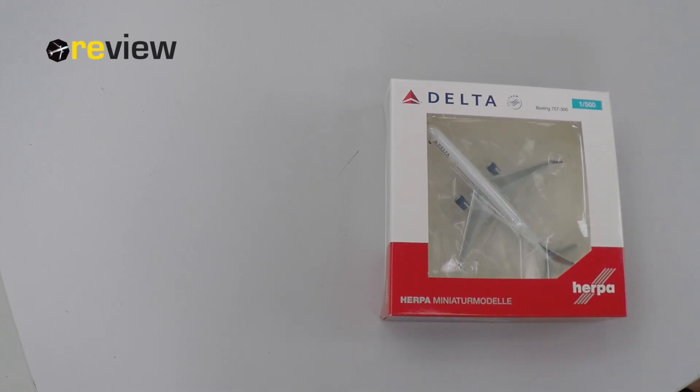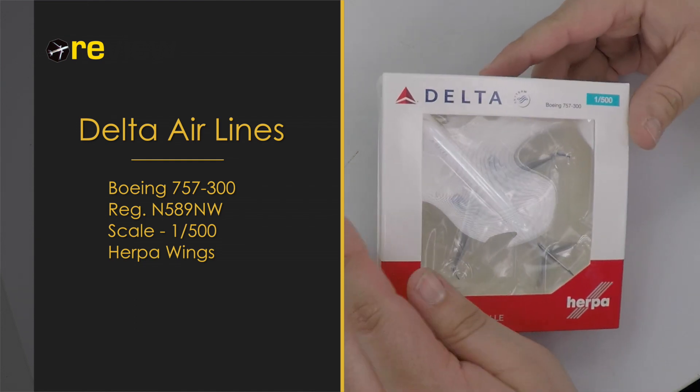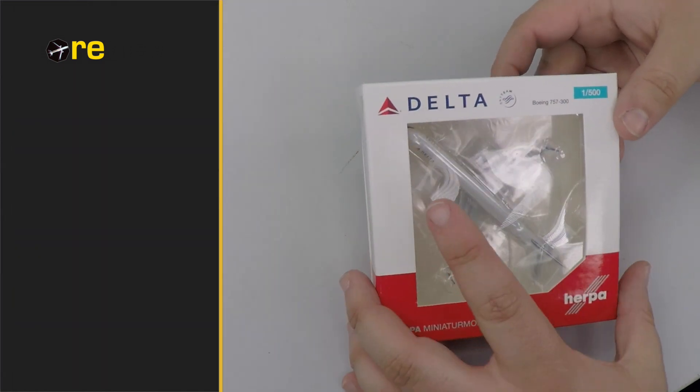Hello and welcome to a new episode of review. Today we will take a closer look at a Boeing 757-300 in the current colors of Delta Airlines, and as always we start off with the box.